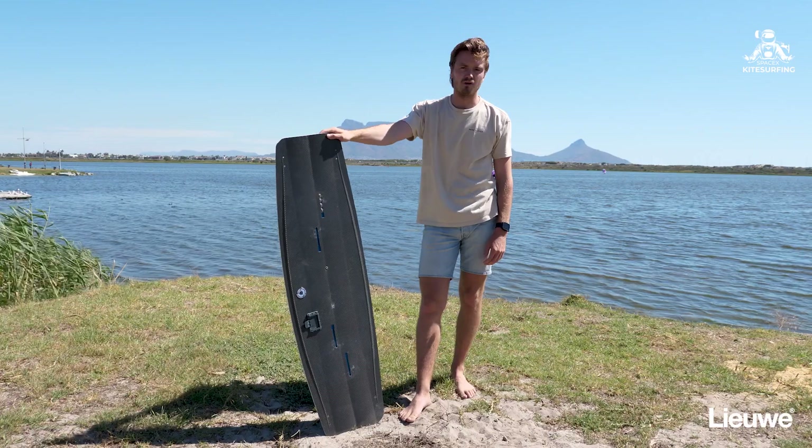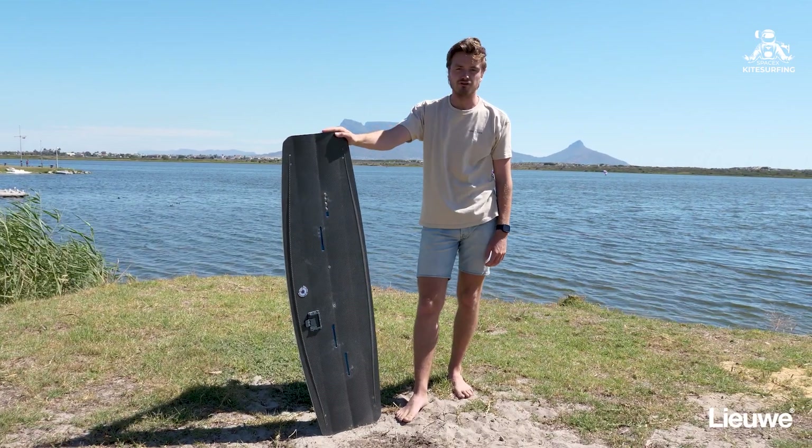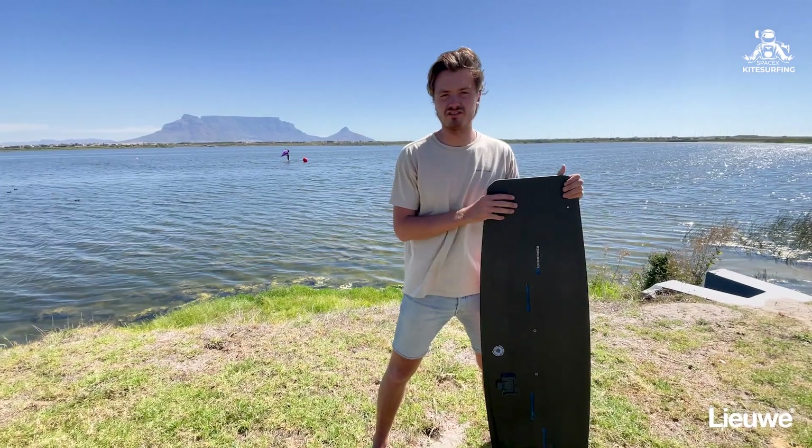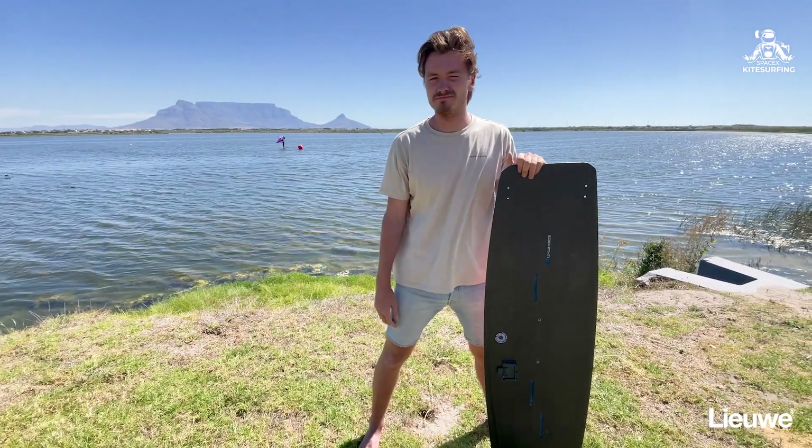I've learned so many more tricks with this board and I'm super stoked for you guys to try it. If you want to push your big air game to the next level, come and try this Leeuwe Falcon — this new board — and you will go to the moon. See you there!